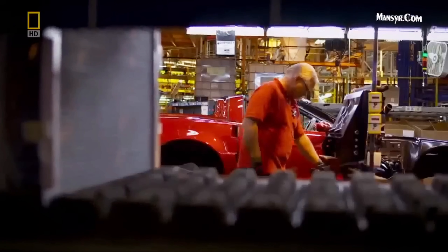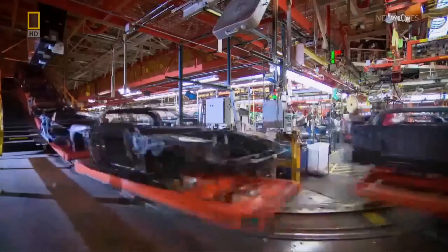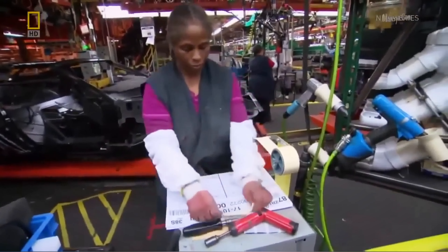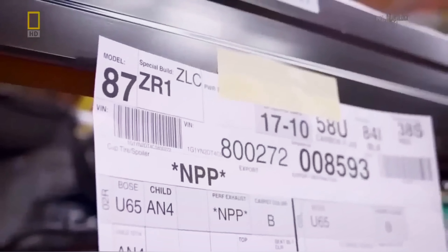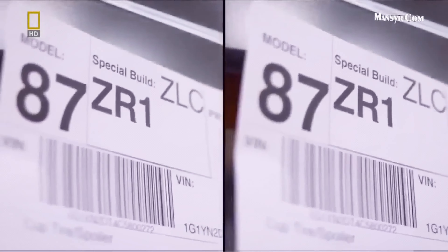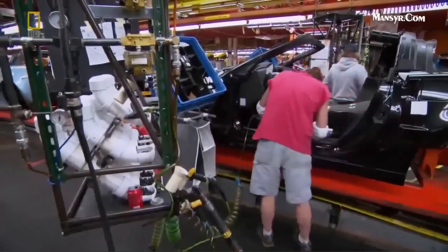A sense of magic that comes from the way they build the ZR1. Right now we're at General Assembly — anything that a customer can see, we end up putting on in General Assembly. From here until it leaves the factory, each Corvette carries a unique build sheet. And if that build sheet happens to have the ZR1 designation printed on it, everyone inside the factory knows that they're building something special — a full-blown supercar.